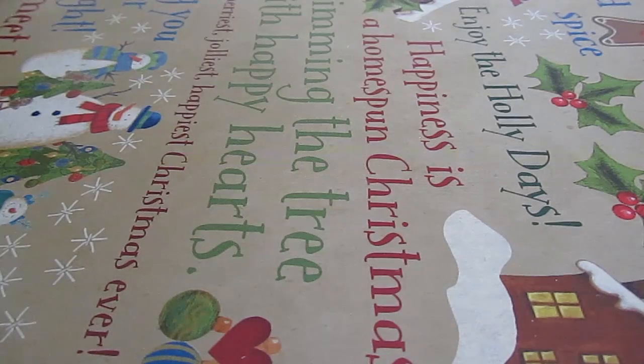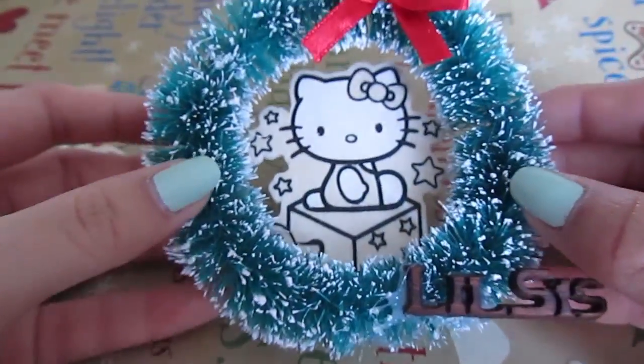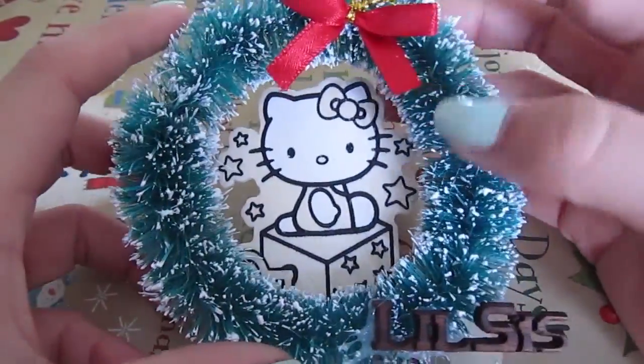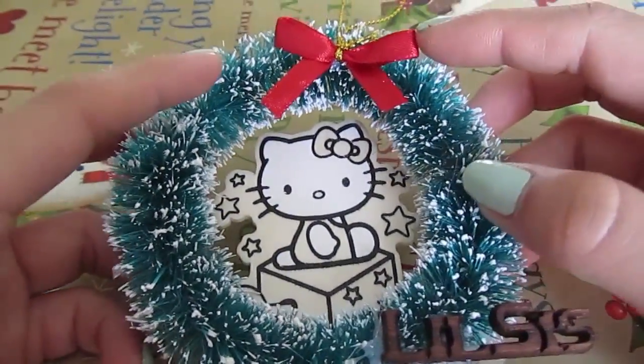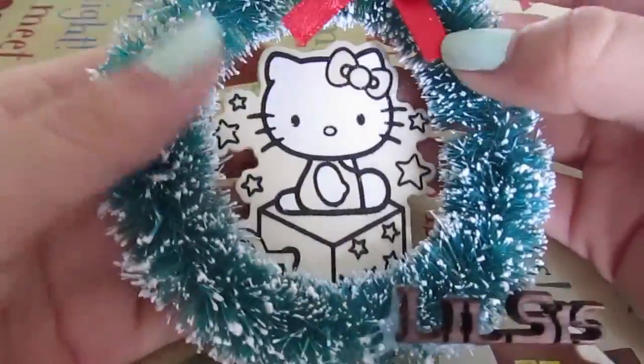My brother is not the super crafty type. He's very handy because he works on cars and he's just really good with technology and stuff. But he doesn't really craft that much — but that doesn't mean he's not creative. So this is the ornament that he actually made me. It's just a little snowy wreath with a red bow and a gold little tag to hang on the tree.